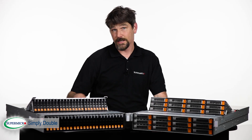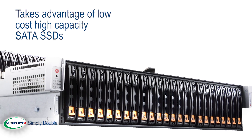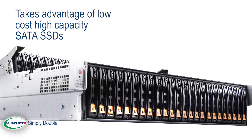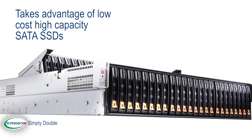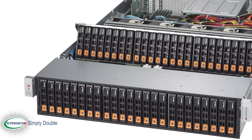The IOPS-optimized solution features 48 2.5-inch drive bays. This solution is well-positioned to take advantage of leading-edge, low-cost, high-capacity SATA SSDs. The benefit is far more processing accomplished in the same rack space.